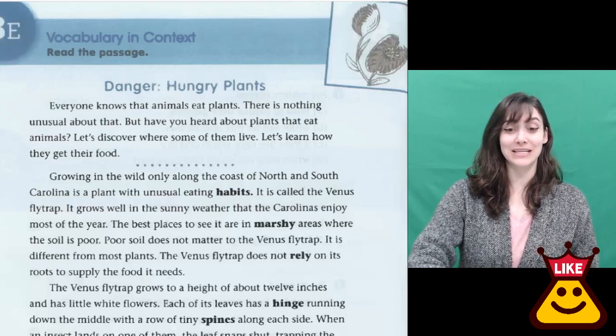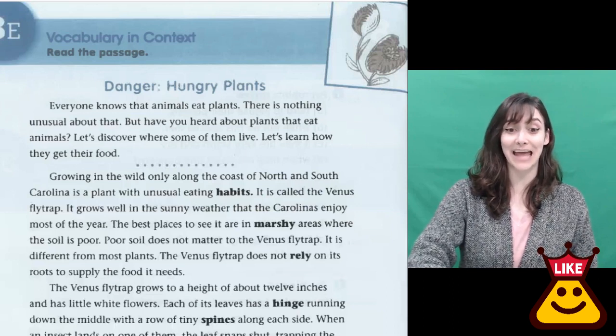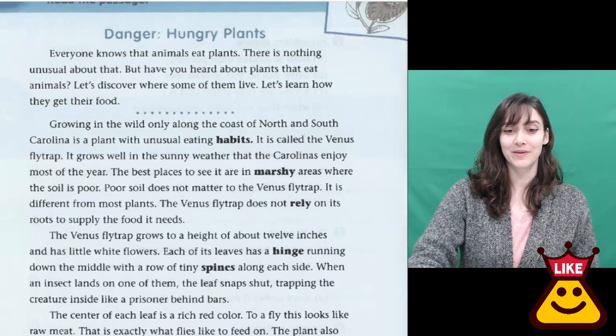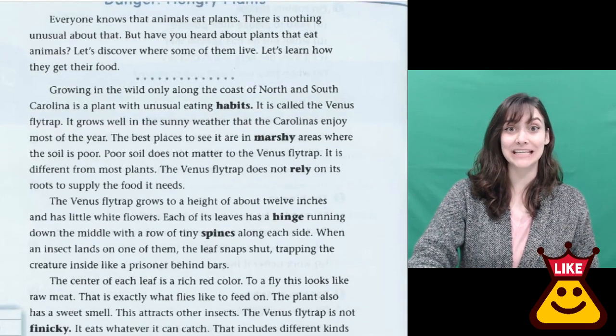Everyone knows that animals eat plants. There is nothing unusual about that. But have you heard of plants that eat animals? Let's discover where some of them live, learn how they get their food, and read about these interesting plants that actually eat animals.